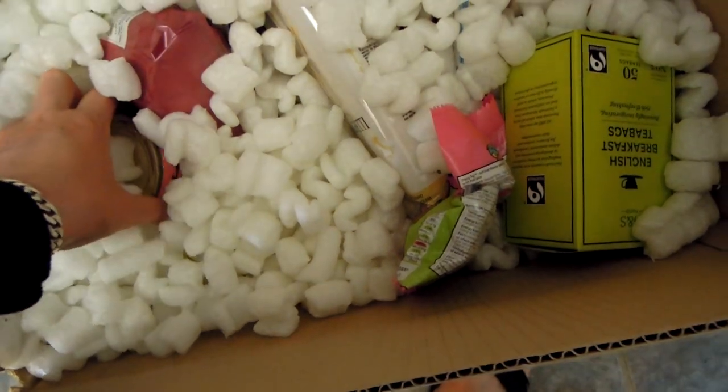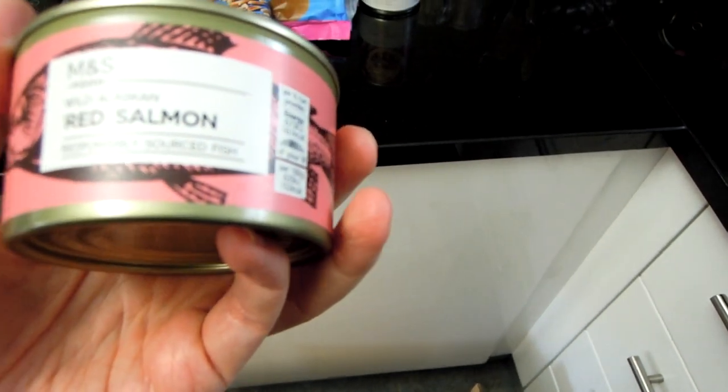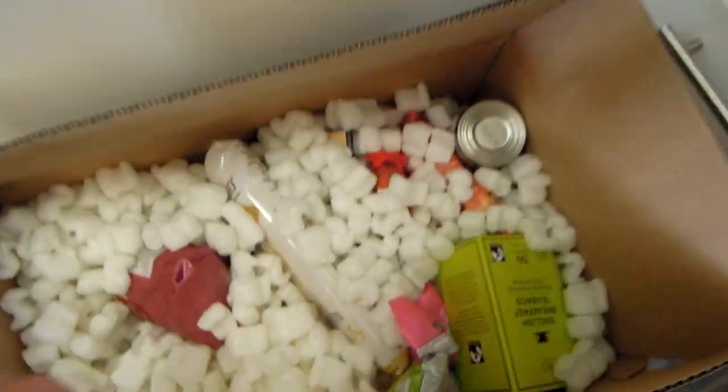What else have we got? There's some fish — red salmon, wild Alaskan. This is very good quality. Then there's rice, and many shops have been running out of rice — it's been really difficult to get hold of.